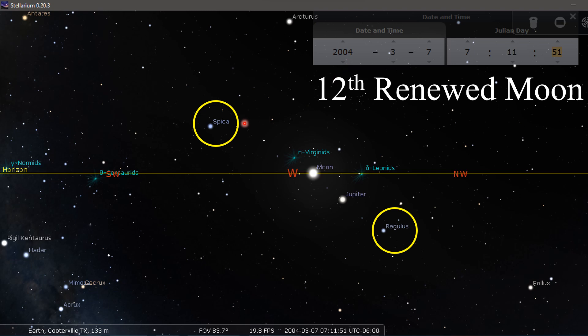In 2004, we had Spica here and Regulus here where the moon is on the horizon. That was a 12th renewed moon year.